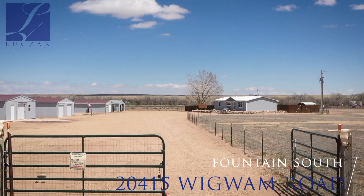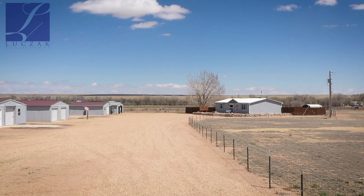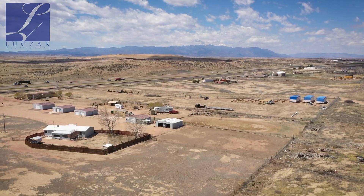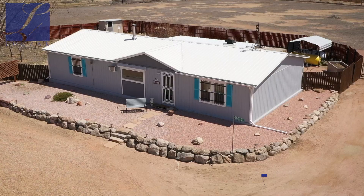This property is located in the south end of Fountain. You're about 15 to 20 minutes to Fort Carson, down south with easy access to Pueblo as well as Colorado Springs. It's a very unique property in that you've got extremely easy access to I-25, a great long view of the mountains, and you're sitting on nearly six acres.